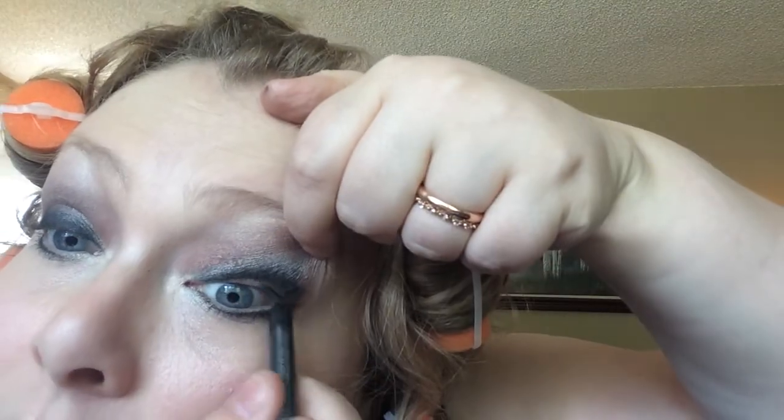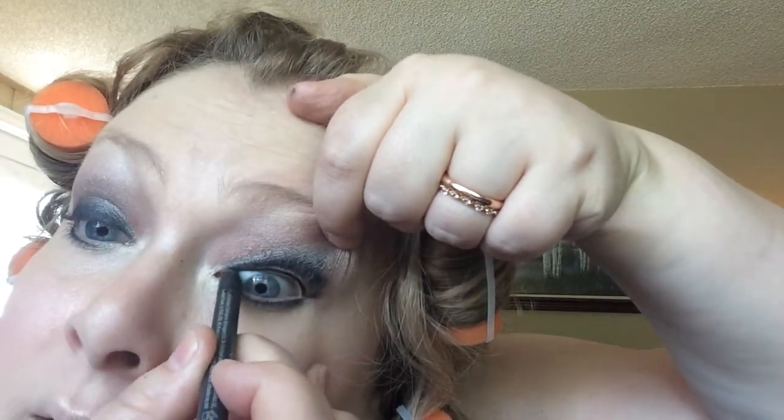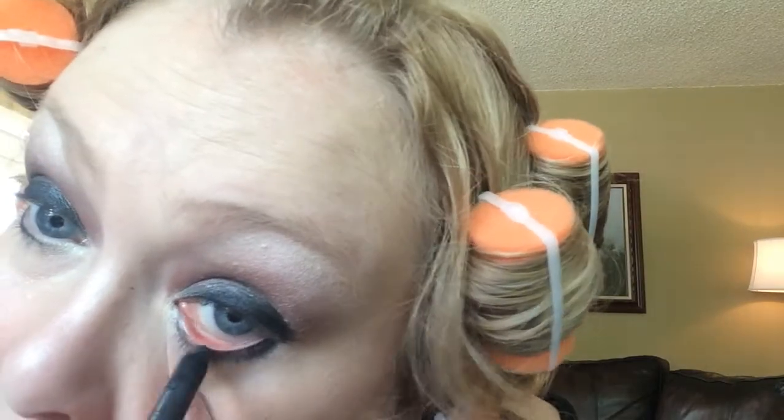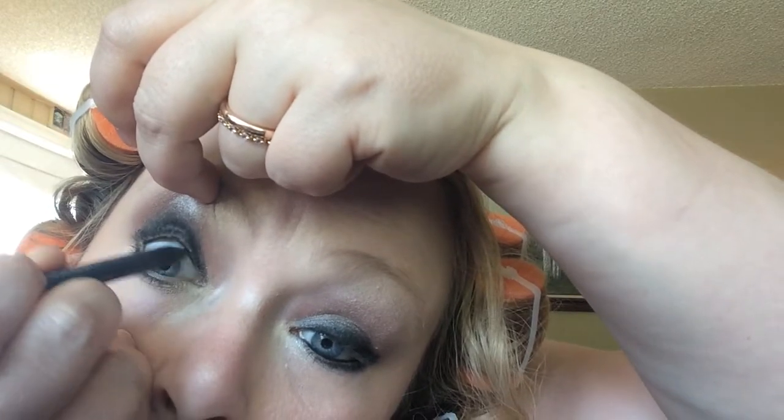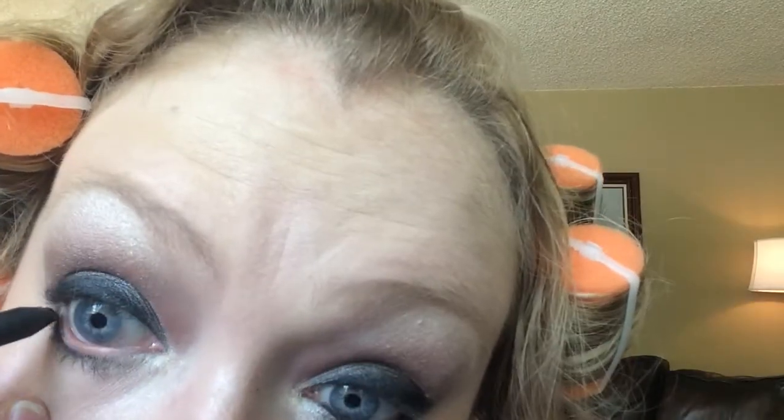I'm going to take my Perversion by Urban Decay and blacken up my water lines, because I believe this look does call for that. I'm wearing a new type of contact lens that's supposed to be moister — I hate that word — so hopefully my eyes will behave.